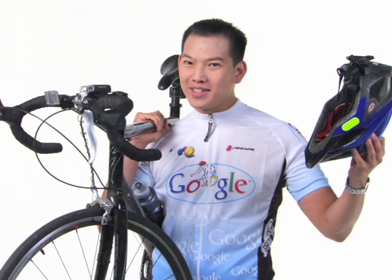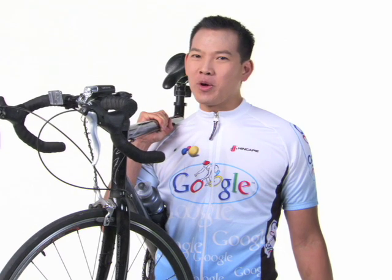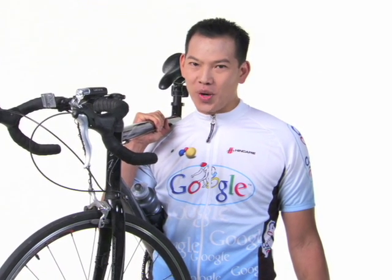Time to hit the road. To learn more about the Google Mobile products on the world's first Android phone, the T-Mobile G1, visit mobile.google.com/android.